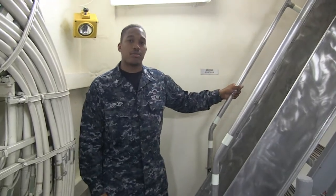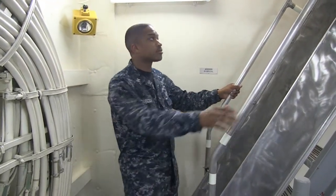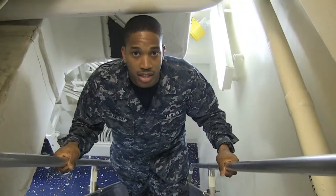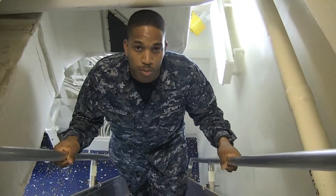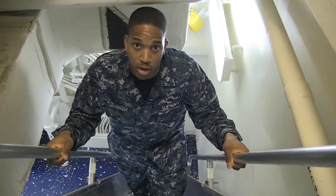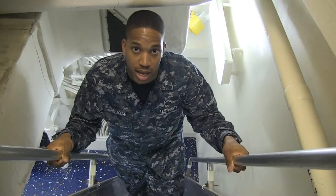Now we're going to talk about ladder well safety. As you move up and down the ladder, be sure to maintain three points of contact on the ladder at all times. That's both hands on the handrail and at least one foot on the step as you move about the ladder.